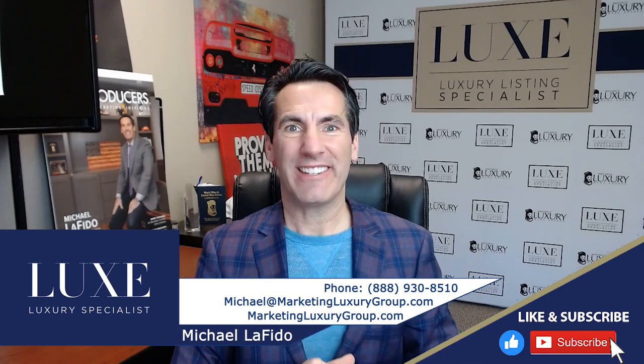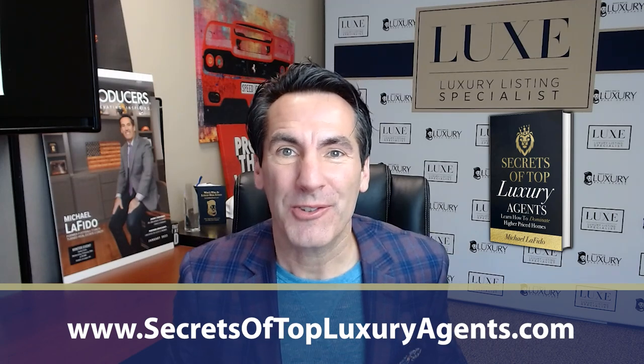It's Michael Lofito, founder of the Lux designation and soon-to-be-released book, Secrets of Top Luxury Agents.